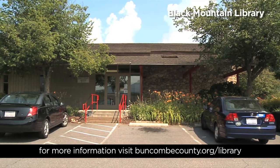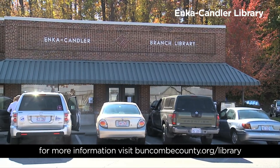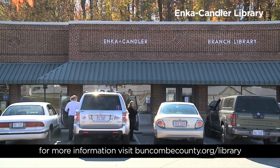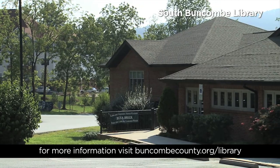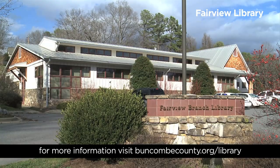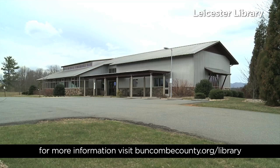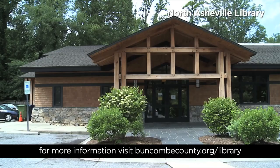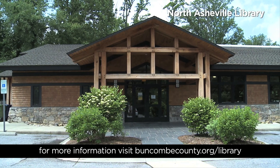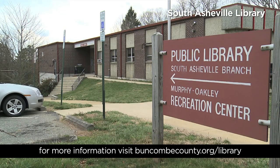Every year they have a summer reading program — a great resource to keep kids reading during the school-less months. This year's theme in 2014 was Fizz Boom Read, featuring science-themed activities for kids. Throughout the year, the library sponsored everything from book clubs for adults, the Dollywood Penguin Players and Preschoolers We Love You shows for kids, the Teen Awesome Group for teenagers, Movie Nights, Jazz and Poetry Evenings, Knitting Groups, and much more. Check out BuncombeCounty.org/library to see what's available.